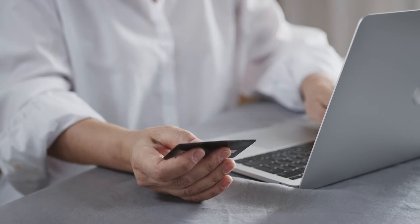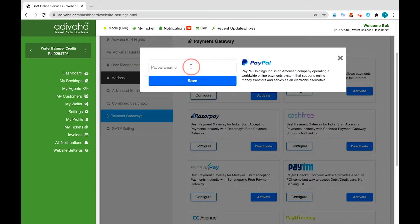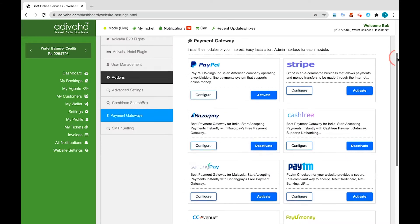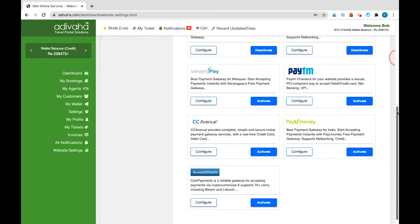Integrated Payment Gateways: The plugin comes with all major payment gateways integrated. All you need to do is set up your merchant IDs for every payment gateway that you wish to accept payments from. Some of the integrated payment gateways are PayPal, Stripe, Razorpay, Cashfree, SinongPay, Paytm, CC Avenue, Payamoney, CoinPayment, 2Checkout, etc.